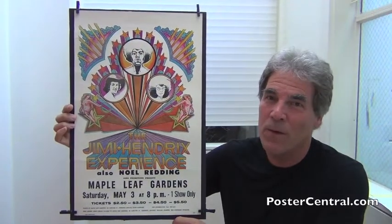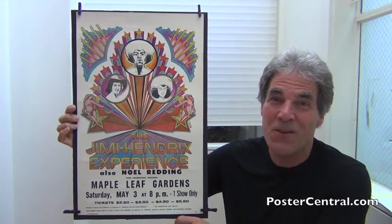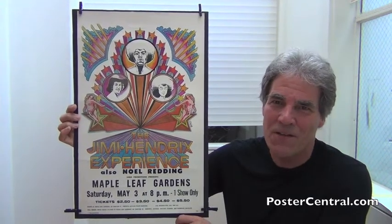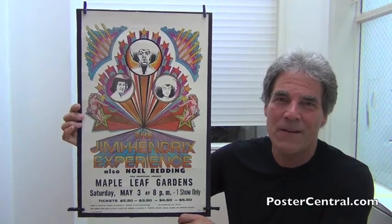So that concludes part one with the Toronto poster. Why don't you jump over to part two and I'll do a quick run-through of those nine other posters using the same tour blank? It's kind of fun and interesting to see the differences, including the poster from the night before and the night right after this Toronto show. Thanks — we'll see you over there in a second.